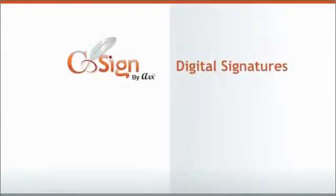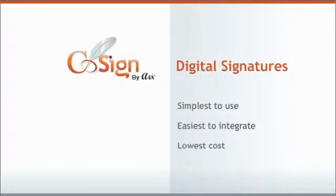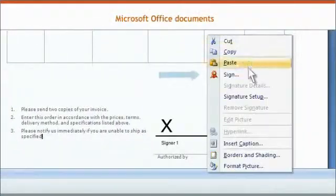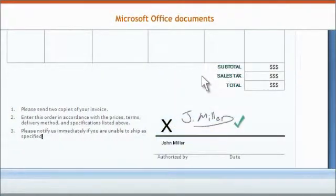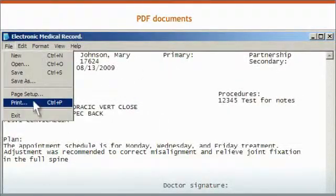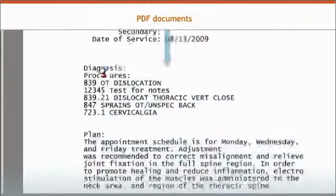Cosign Digital Signatures is the simplest to use, easiest to integrate, lowest cost solution. Users apply their digital signature right in the document, whatever type of document they normally use. Or they can convert any document to a digitally signed PDF.